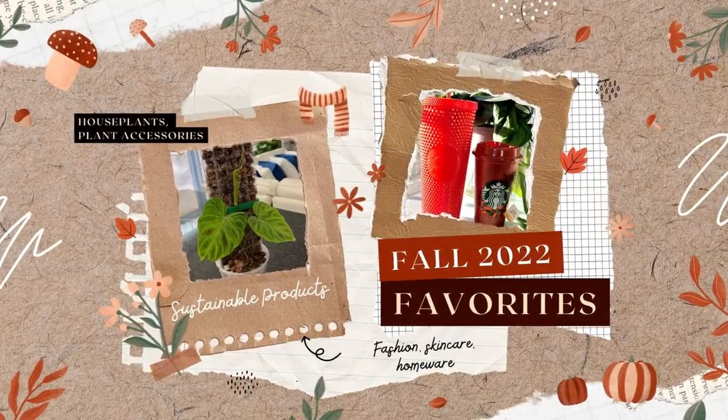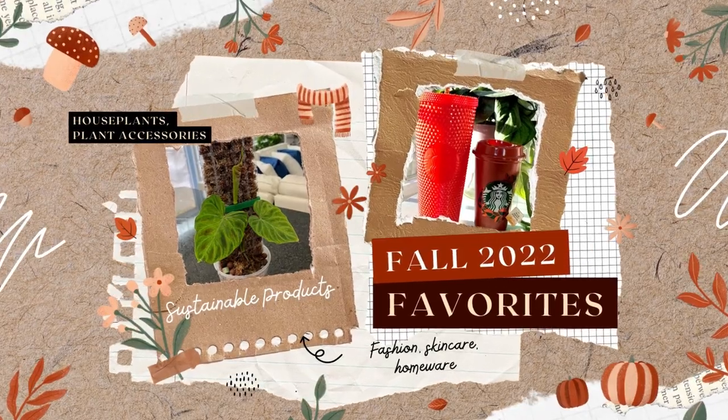Hi everyone, it's Marianne and for today's video I'm sharing my fall favorites. Thank you for joining me — you might be thinking fall is still going strong, so why are you already doing fall favorites? I'm doing my 2022 year-end favorites and want a gap between that and this video, so I did September and October favorites — we're just going to call it fall favorites.